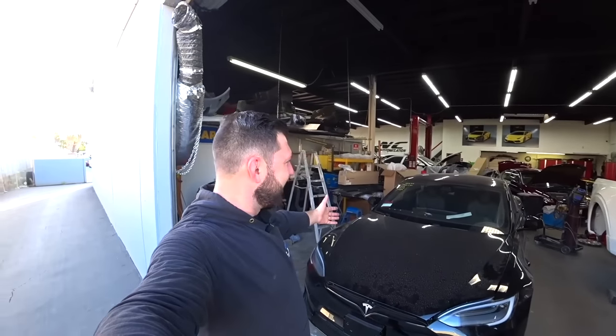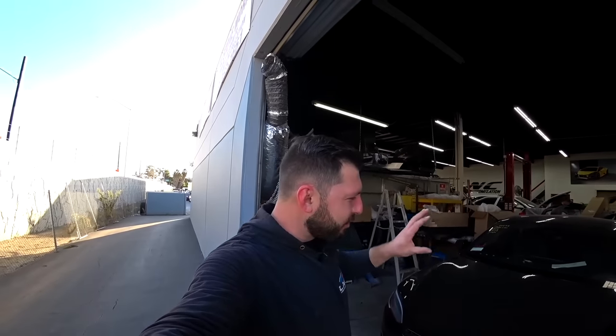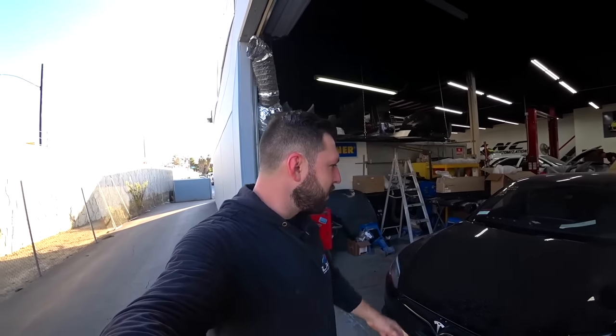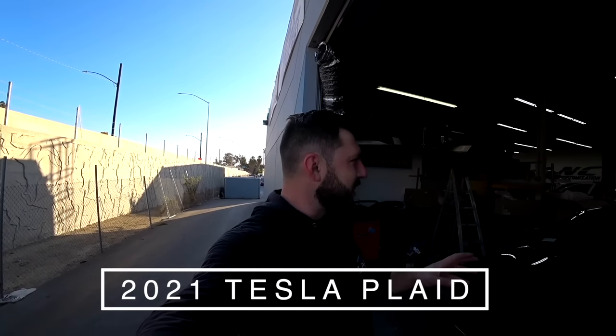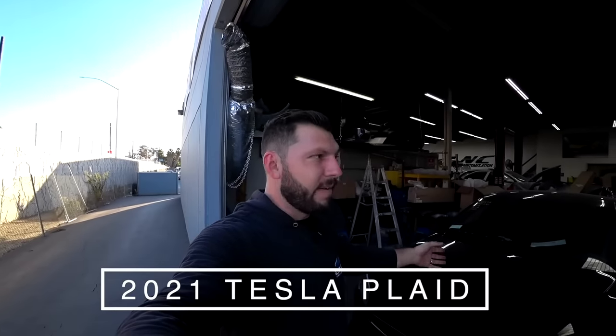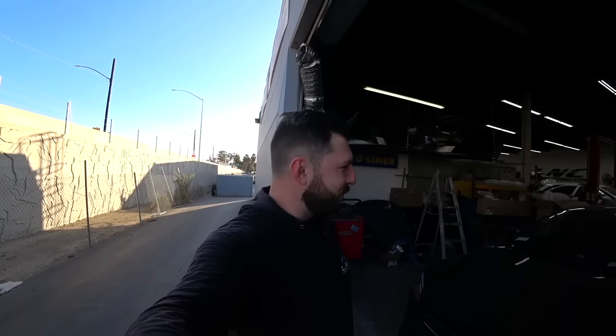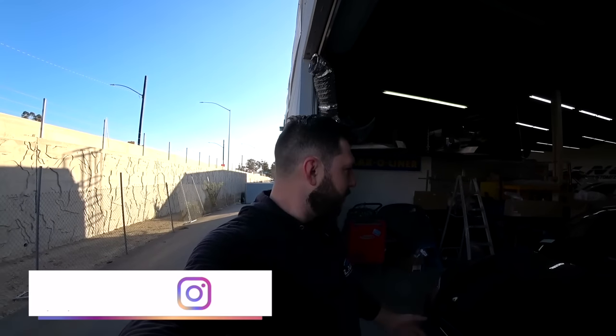What's up R&C fam, welcome back to another video. Look what I got — a new project! We just purchased this with rear end damage. This is a 2021 Tesla Plaid, the latest and greatest, and supposedly super fast. I watched a few YouTube videos and this thing destroys a lot of supercars, so super excited to drive this once we're done. This vehicle will be for sale, so if anybody's interested, reach out.